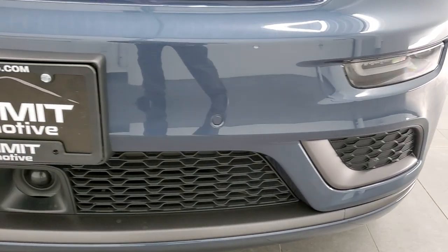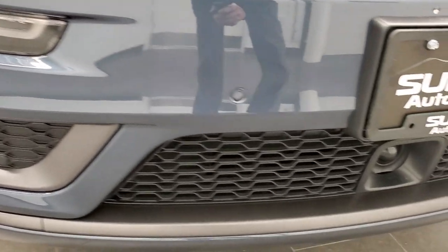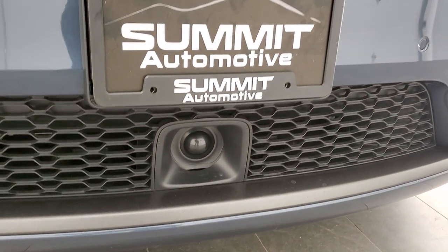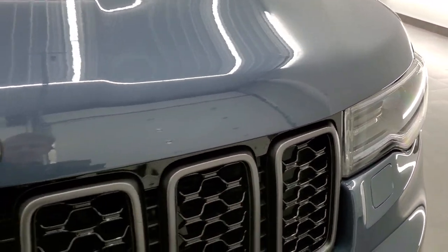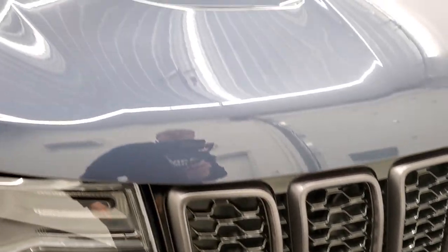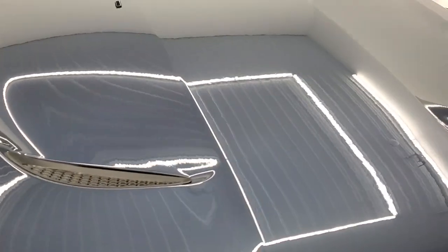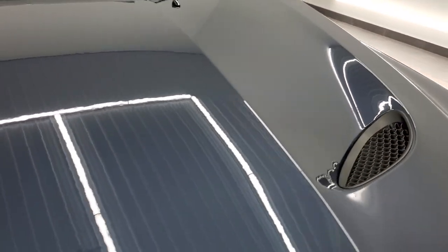The front bumper is absolutely perfect — no dents, dings, or scuffs on that. It does have the front bumper parking sensors for your adaptive cruise control. Notice the granite crystal grille inserts as well as the granite crystal Jeep logo. It does come with that SRT8 sport hood with the true cowls there.